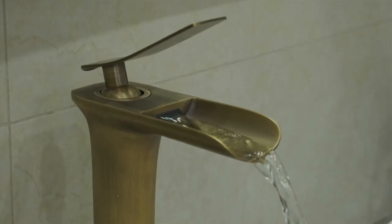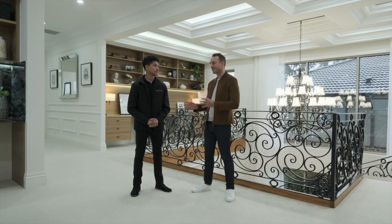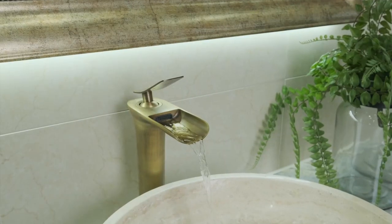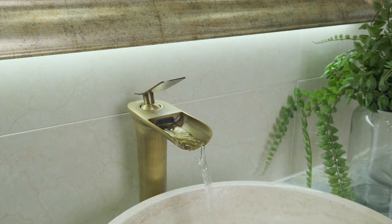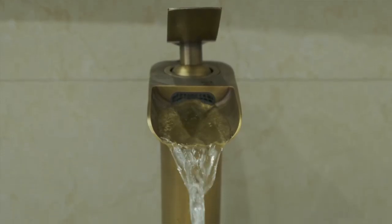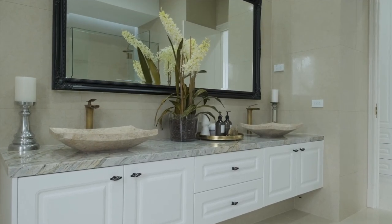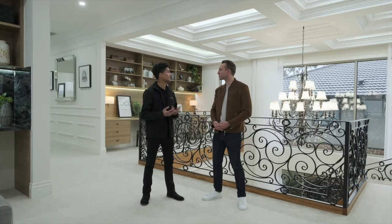The tapware that you feature throughout the home — is it antique brass, normal brass, brushed brass? It's so lovely. It's antique brass tapware with a rainwater spout. It's something a bit different and it really elevates the space. You're not going to see that in every house.